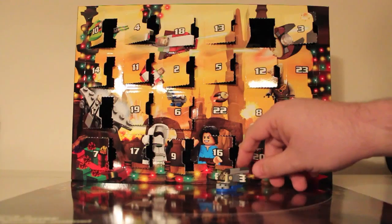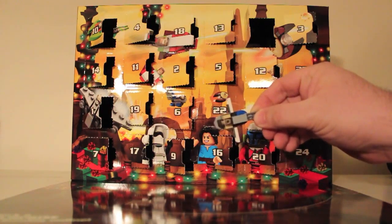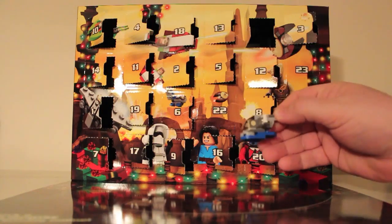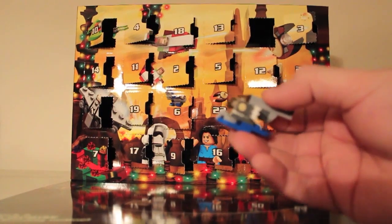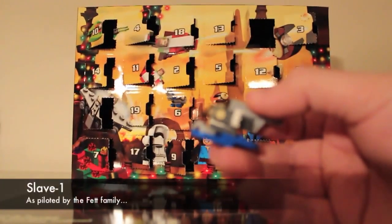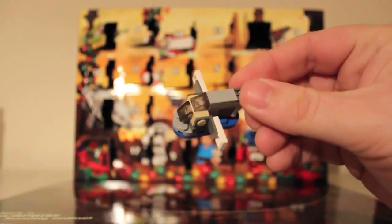And there we have it, the finished build - you can probably all tell what this is. Yep, it's Slave 1. Let me bring it close to the camera and zoom in. So there you go, Slave 1.